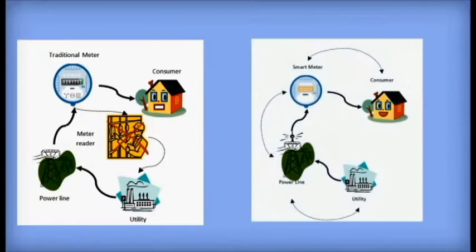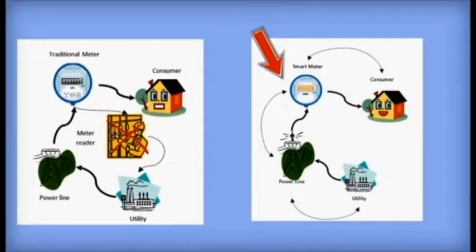A smart meter adds communication and control features. Data is continuously communicated between the utility company and homeowner, giving us the capability to monitor our electrical energy consumption. This eliminates the need for meter readers to personally visit homes.